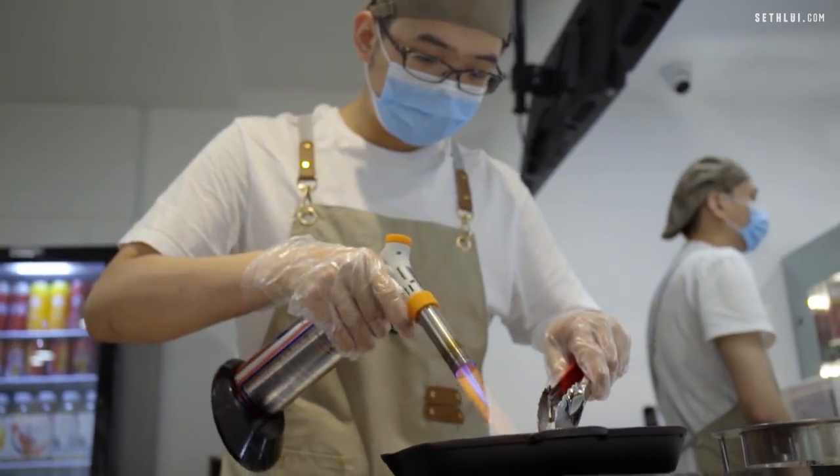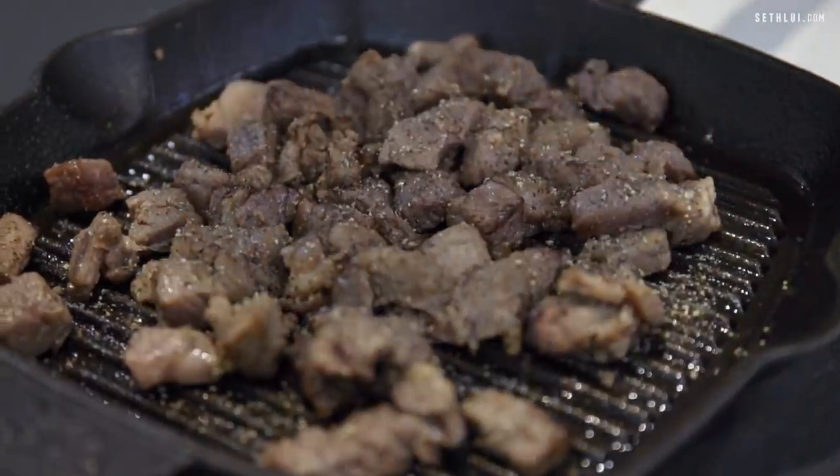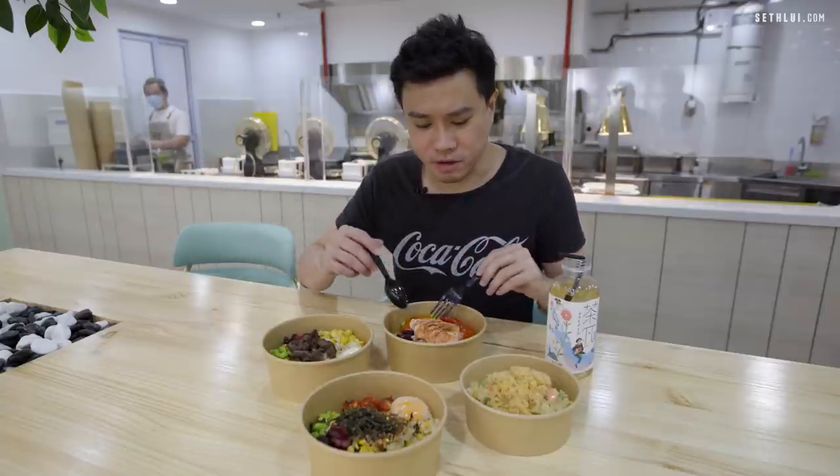What I also noticed is there is no pork being used in any of the dishes. However, they are not halal yet — who knows, in the future they might get certified — but from my observation, there's no pork in any of the ingredients.